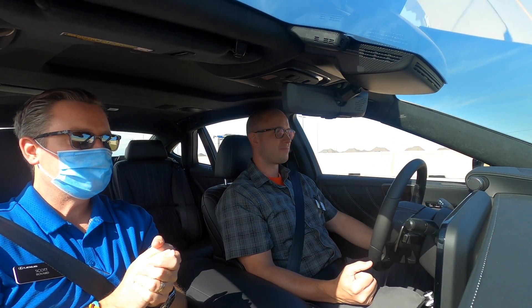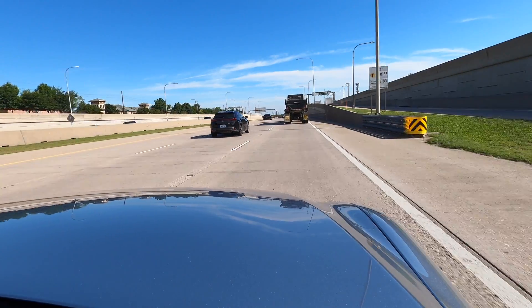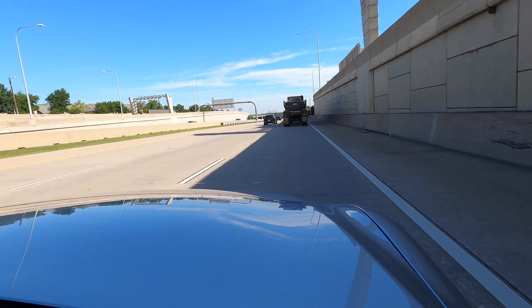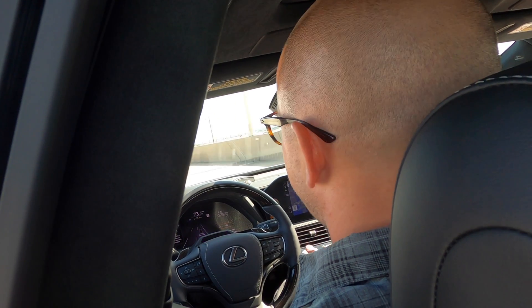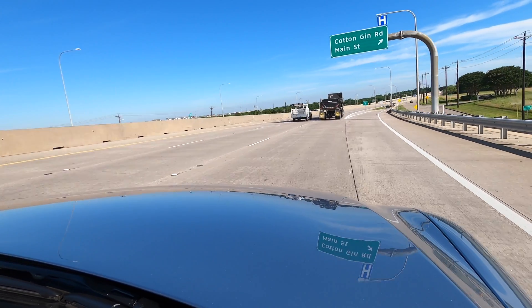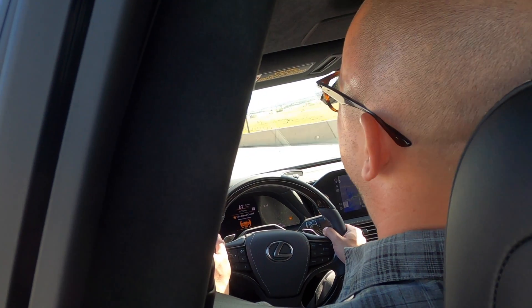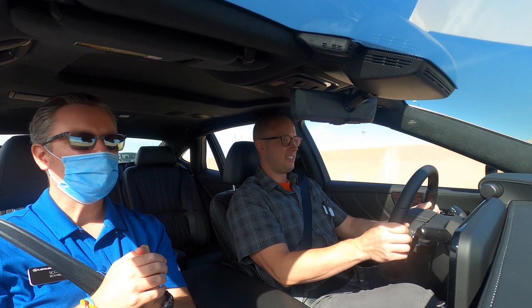Even if it did cancel the assistance, you could still change lanes manually. You can see in two miles it's going to hand over to manual control because this road is ending. We're going to take this exit — just steer into it, no pedals. No pedal, no pedal... advanced drive ended. The seatbelt tug is a great haptic cue.